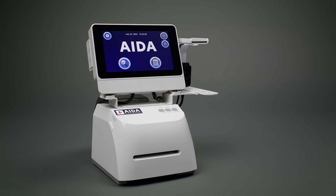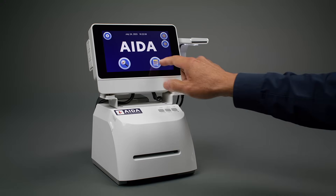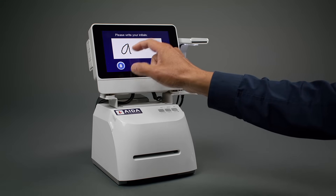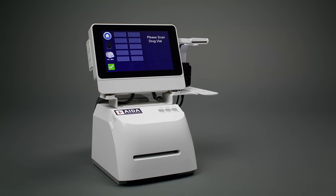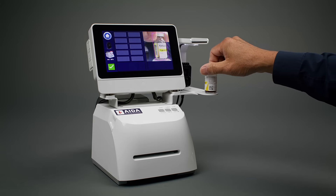ADA is easy to install and requires minimal setup. It is also easy to use. All you have to do is enter your initials, take your medication, and present it to the AI camera.